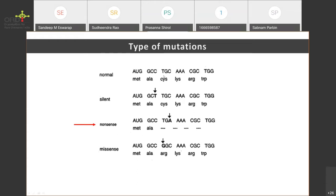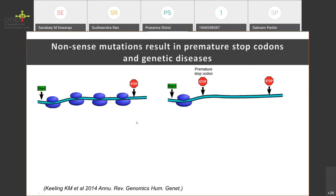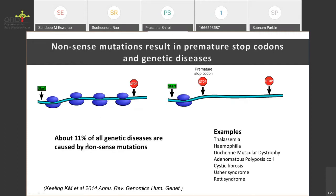In nonsense mutations, the corresponding protein is not made and there will be a disease phenotype in most cases. Normally there is a start codon and stop codon in the mRNA, translation stops at the natural stop codon. But whenever there is a nonsense mutation, a premature stop codon is encountered, and this causes certain genetic diseases. About 11% of all genetic diseases are caused by these nonsense mutations. There are plenty of examples: thalassemia, hemophilia, DMD, Usher syndrome, Rett syndrome — the list goes on.